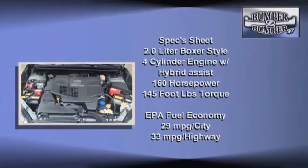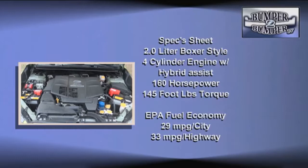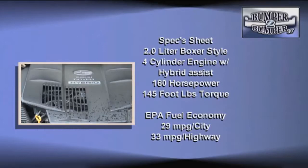That's where they may have missed a turn. The Crosstrek XV hybrid simply uses the existing two-liter boxer engine connected with a nickel-metal hydride electric motor system. Combined, they generate 160 horsepower and 145 foot-pounds of torque — at least on paper.